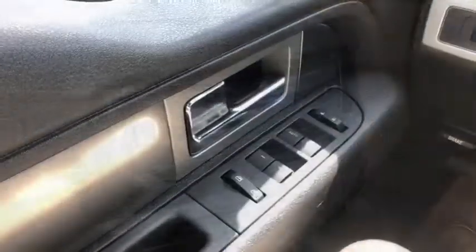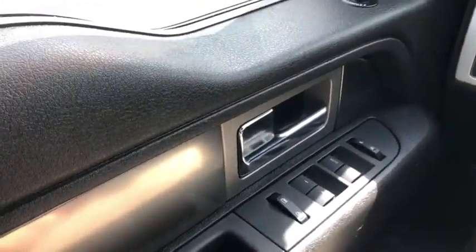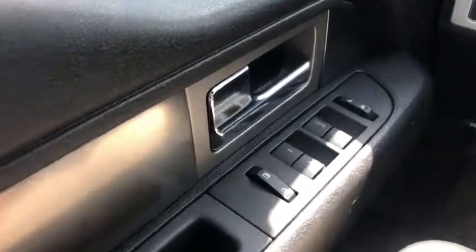Now let's take a look inside. Sitting inside the F-150, here's a quick run through of some of the features as well as the interior layout.